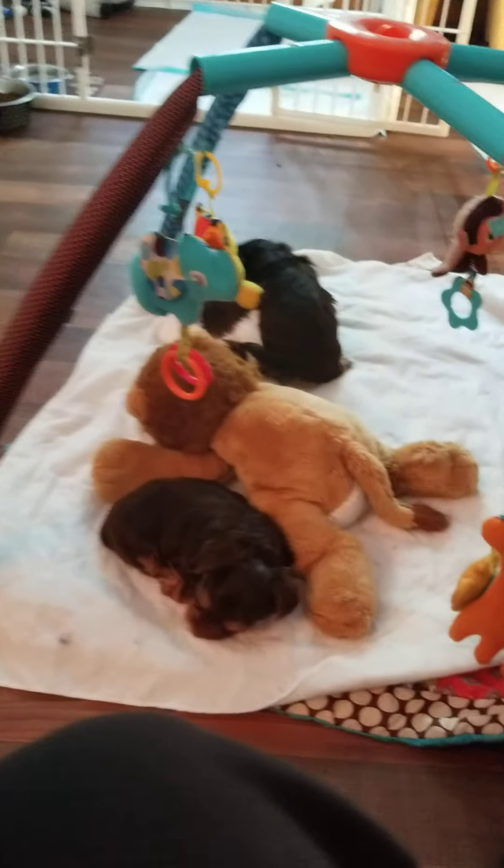And there they all are. Some are playing — oh, she's grooming him. What are you doing to George? So they are five weeks old, doing well, right on track, and turning into puppies.